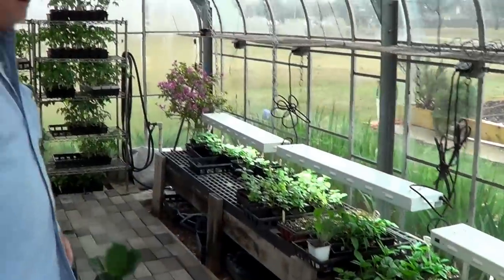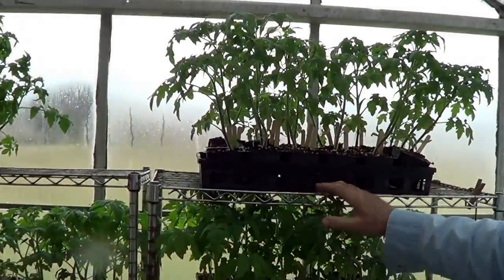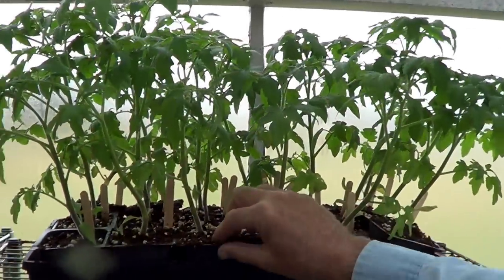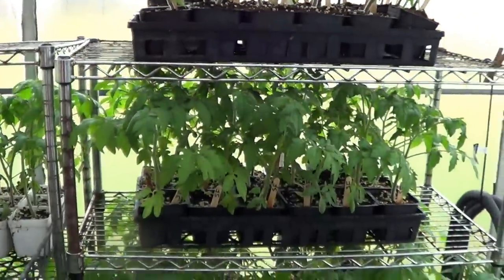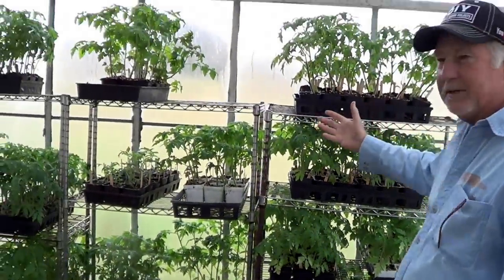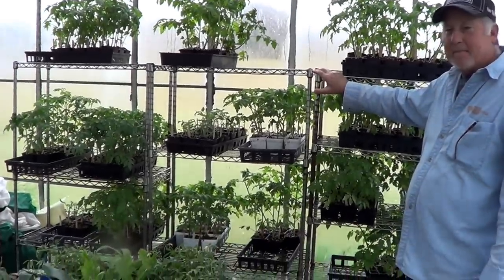Let's check out this greenhouse — what do you have growing inside? This time of year, basically from the first of the year through March, tomatoes are our sole product that we're raising to sell to the congregation. We have 10 different varieties of tomatoes growing this year. You can see these are already quite tall — we planted those about the second weekend in January, about eight weeks ago. We're going to be selling those to our members of the church in about two weeks.